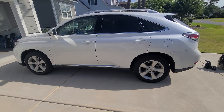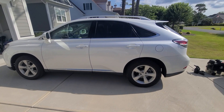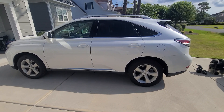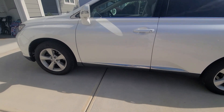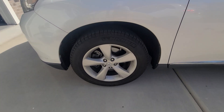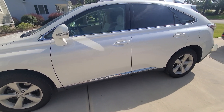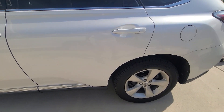Steve Zazz here at Rob Zazz Precision Auto Detailing LLC, based out of coastal Southeast North Carolina, operating under Brunswick County. Today's vehicle is a 2014 Lexus RX 350, and we'll be doing a full detail on this. This vehicle hasn't been washed in quite a while, with embedded dirt in the paint and wheels.